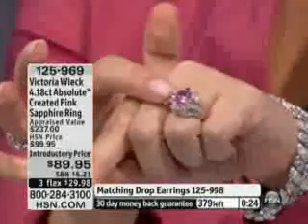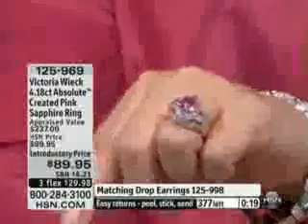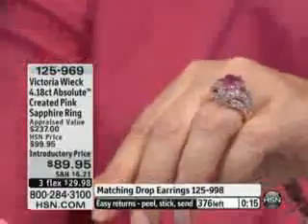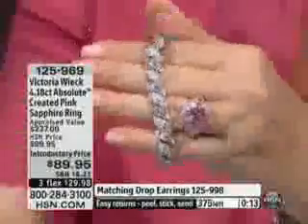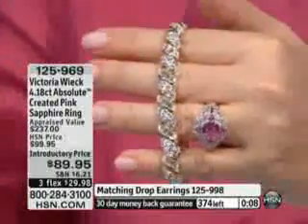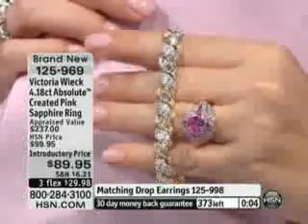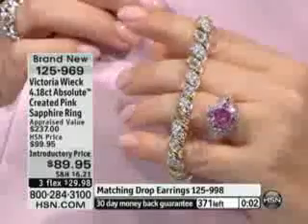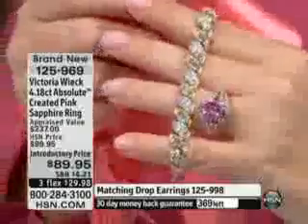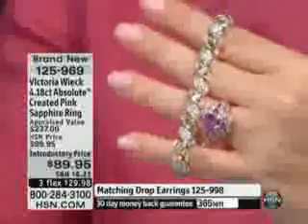Rose gold vermeil is your choice here because you have that pinky cast to it. If someone doesn't have anything else in rose gold vermeil, it doesn't really matter because it's so stone-intensive. You can wear it with white, you can wear it with yellow — it's absolutely beautiful. And look at what happens when you wear pink on pink. With the coral, how pretty this is going to be. And I'm wearing it with hot pink.